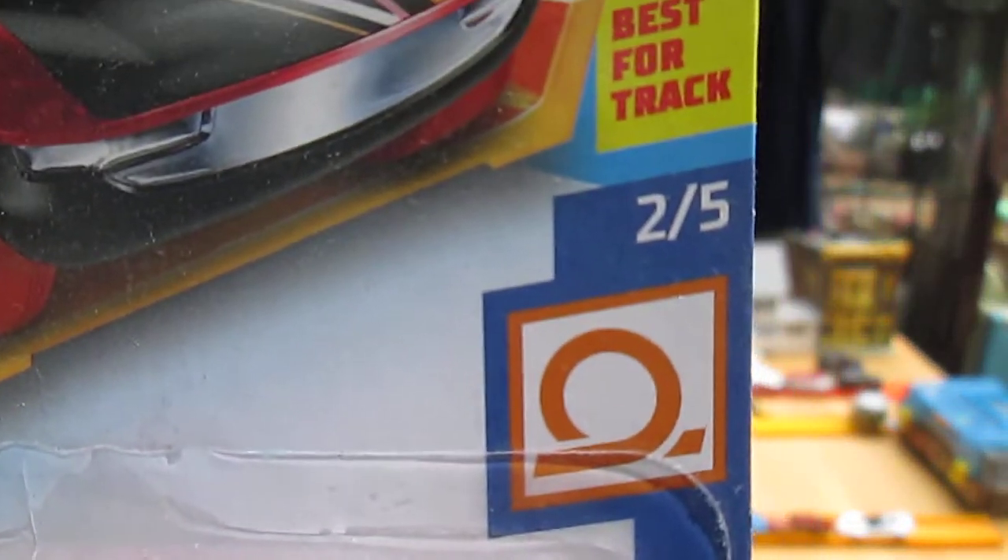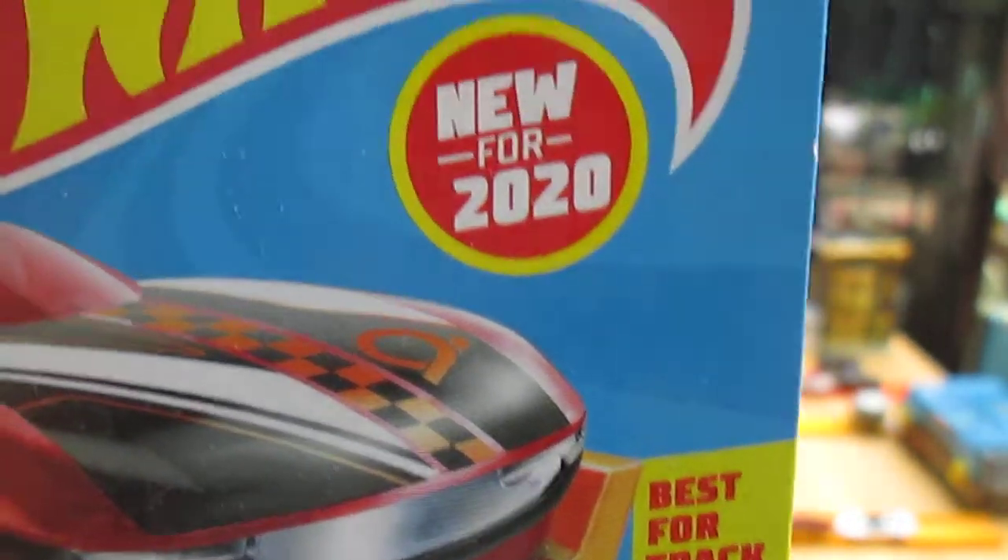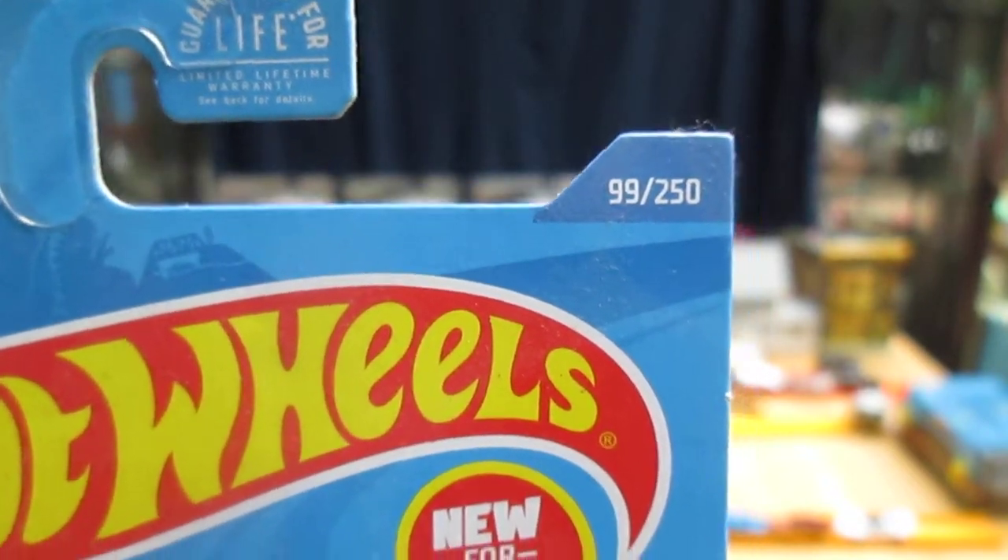It has a new logo that they did in 2020 — I believe the first time they used it was 2020. It's number 2 of 5 and number 99 of 250.